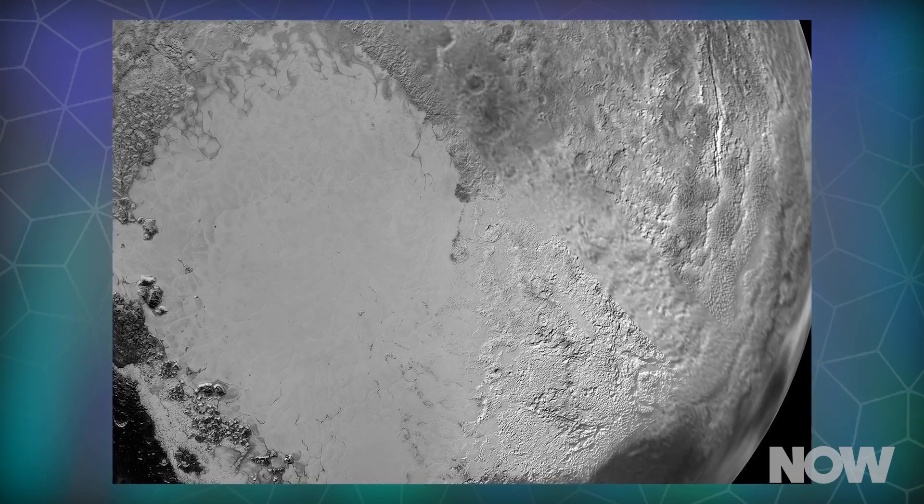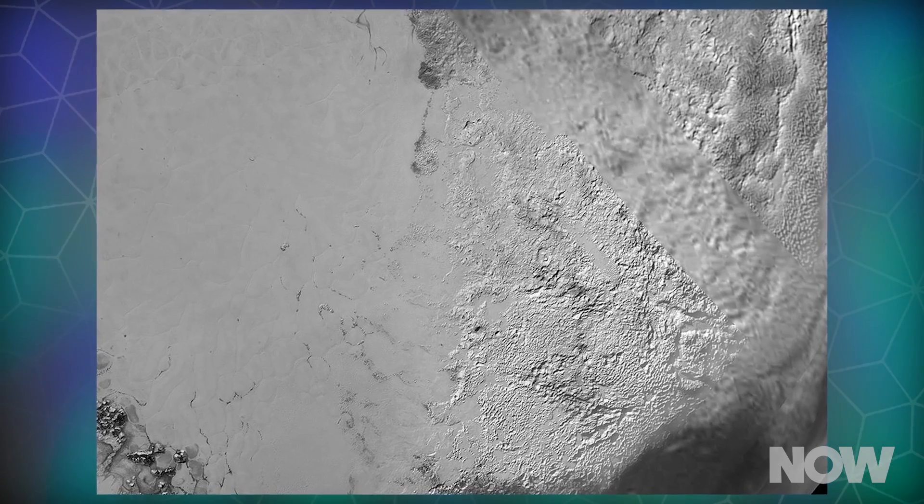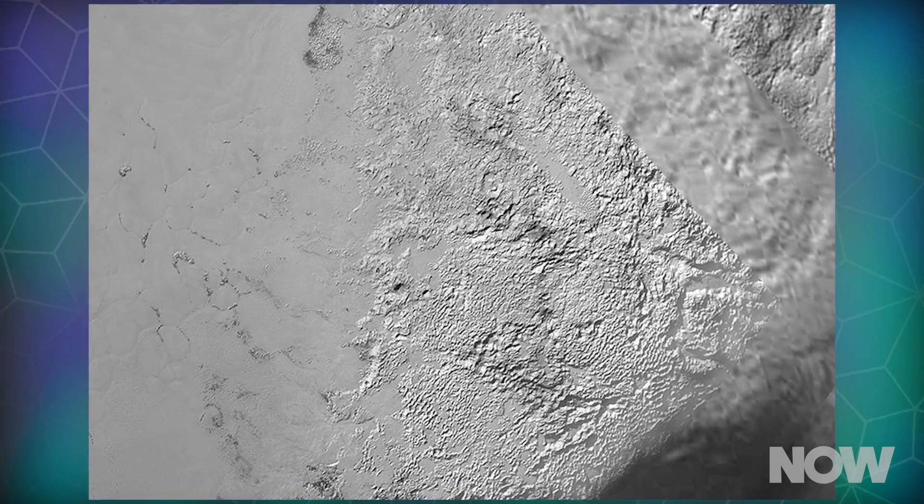These pits spangling a section of the famous heart-shaped Tombaugh Regio are unmarred by impact craters, meaning they probably formed fairly recently. Their alignment has mission scientists speculating that they formed through a combination of ice flow fractures and the evaporation of volatile materials like nitrogen evaporating into the atmosphere.